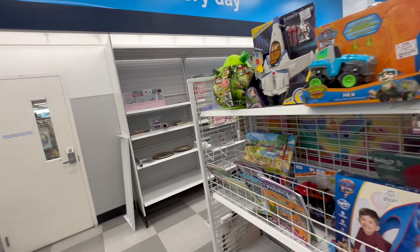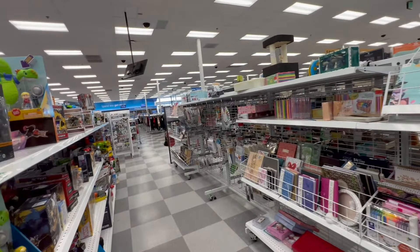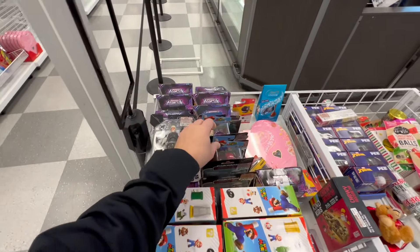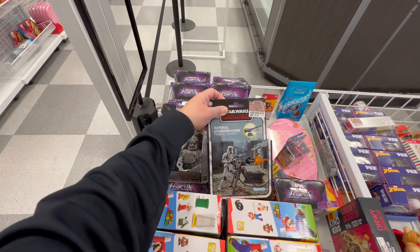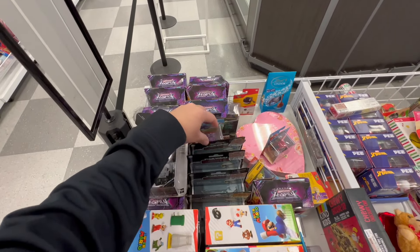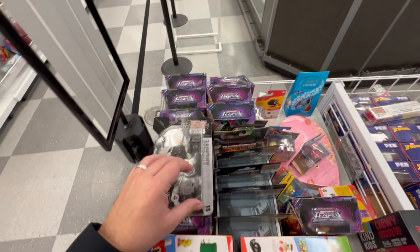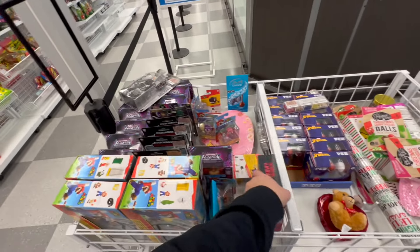Let me check up front, see if there's anything there, and we'll call it a day. Came up here to the front and they do have a few things. Look at that — Imperial Stormtroopers! We got one, two, three, four of them up here. So that's kind of neat to find one last thing before we head out.